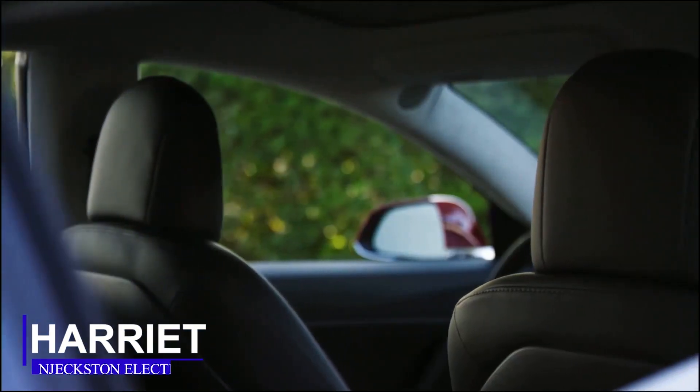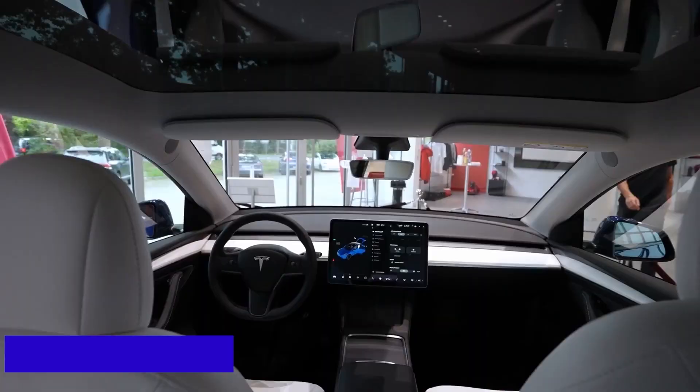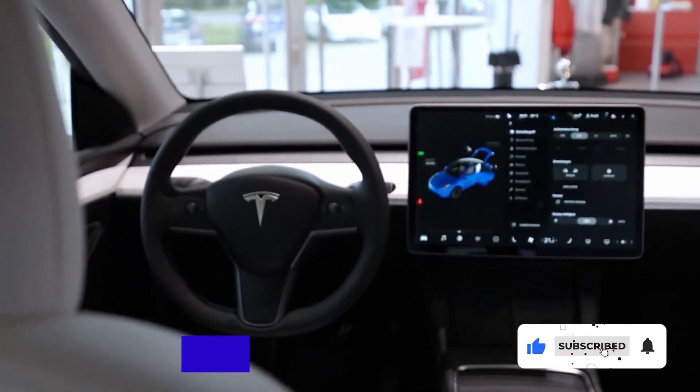Welcome guys, I am Harriet, and you're watching EV News on Jexton Electric. In this edition, we're going to be focusing on Tesla news and updates. Click subscribe and the bell icon so you don't miss out on our next edition.